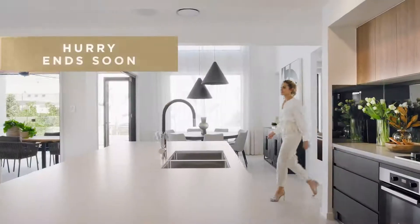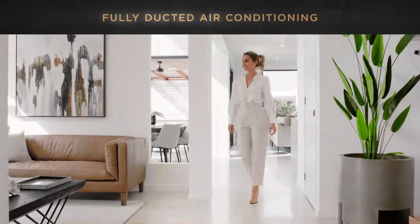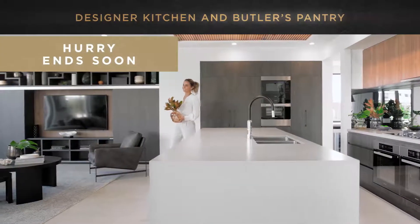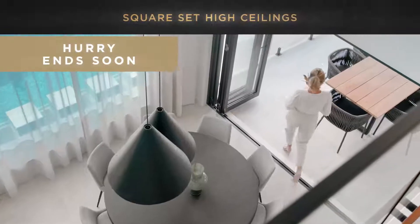Right now with Clarendon Homes you can enjoy more luxury for less. 50 premium upgrades for only £4,990 with luxe inclusions: ducted air conditioning, a statement timber staircase, designer kitchen and butler's pantry, luxurious bathrooms, square set, high ceilings and more.